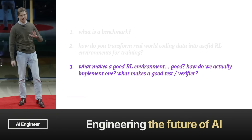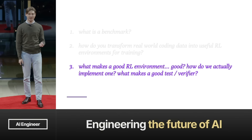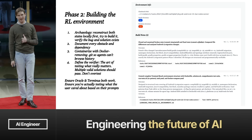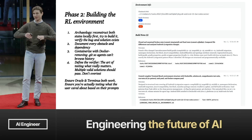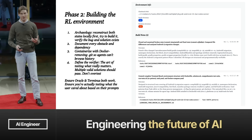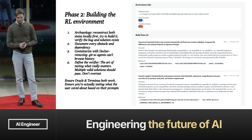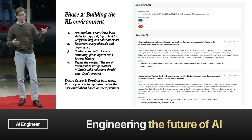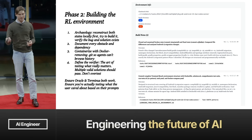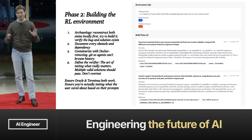What makes a good RL environment? Phase two of this pipeline is building the actual RL environment. You start with archaeology, where you reconstruct both states locally: pull down the code, implement it yourself, reconstruct it, build it, and verify that the bug the user referenced and the solution actually exist. You document every obstacle and dependency, containerize it with Docker, removing Git so agents can't reward hack.